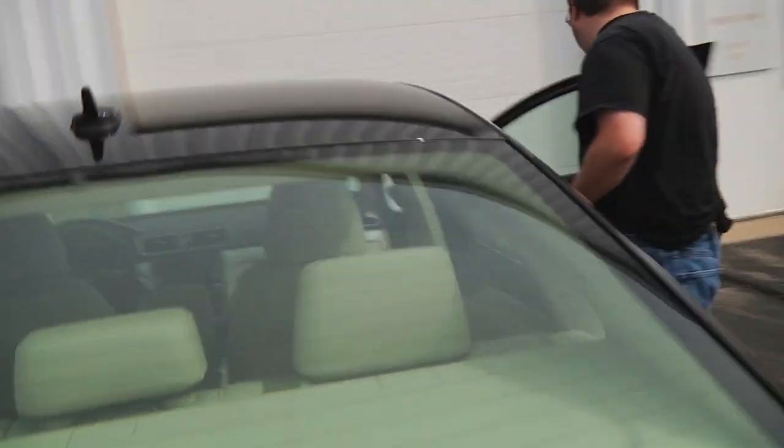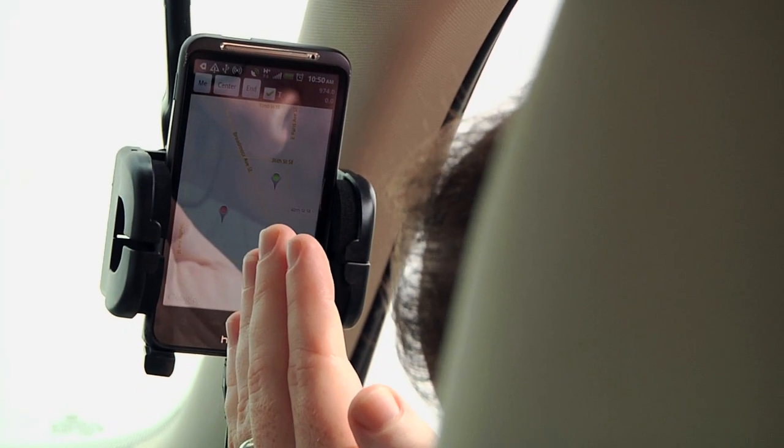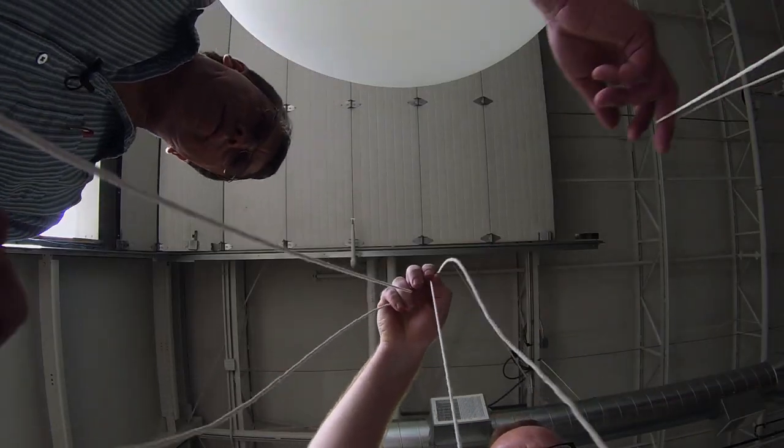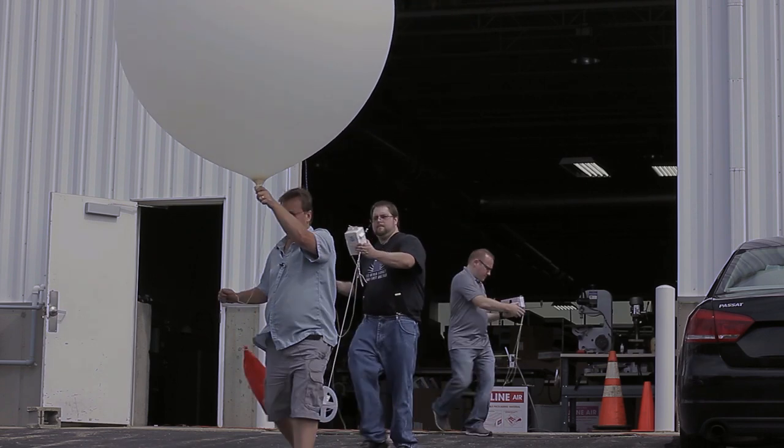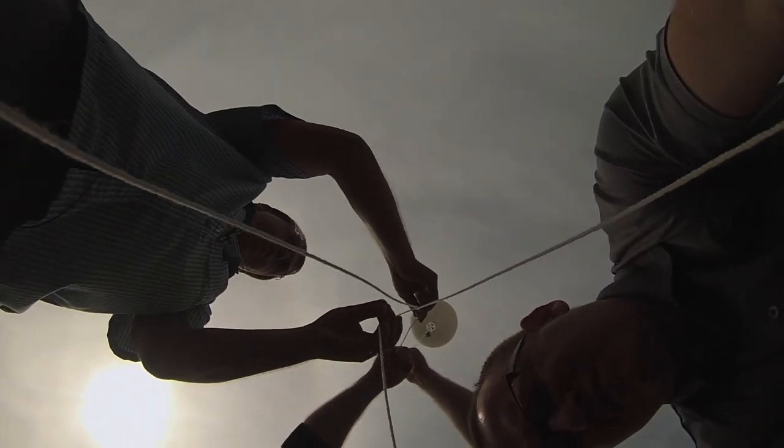Got data? Looking good? We're looking at about between 60,000 and 100,000 feet — that's two to three times higher than you fly in an airliner. You'll be able to see the curvature of the earth from up there. That's going to be massively cool.